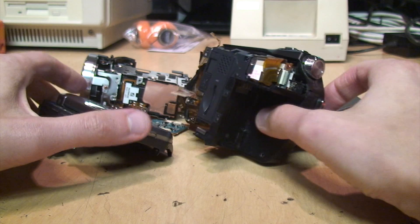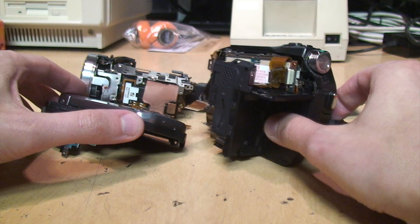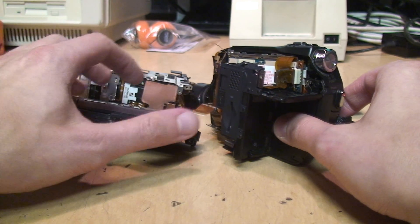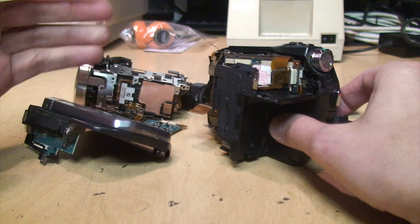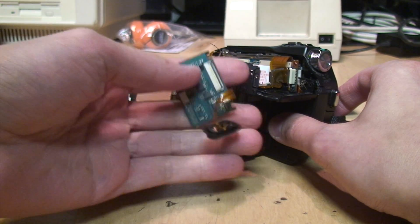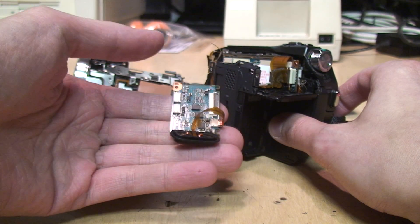If anybody needs spare parts for a Sony HDR-HC7, just let me know. And as I mentioned, this is so similar to the HDR-HC9 that I'm sure some parts are exactly the same — I'm almost certain that the audio board and microphone are identical between those two models.